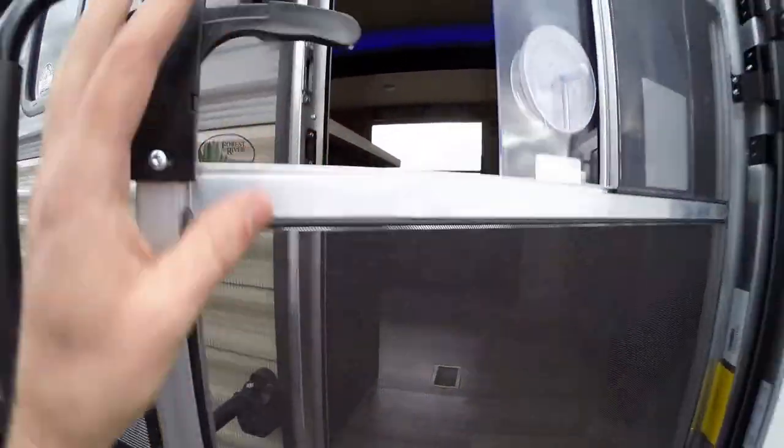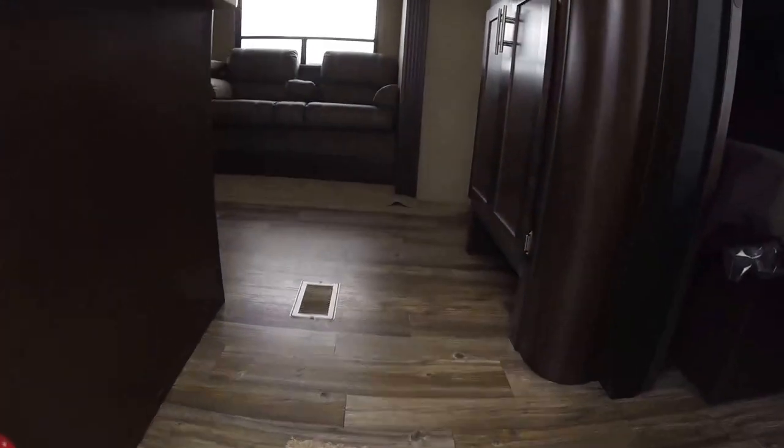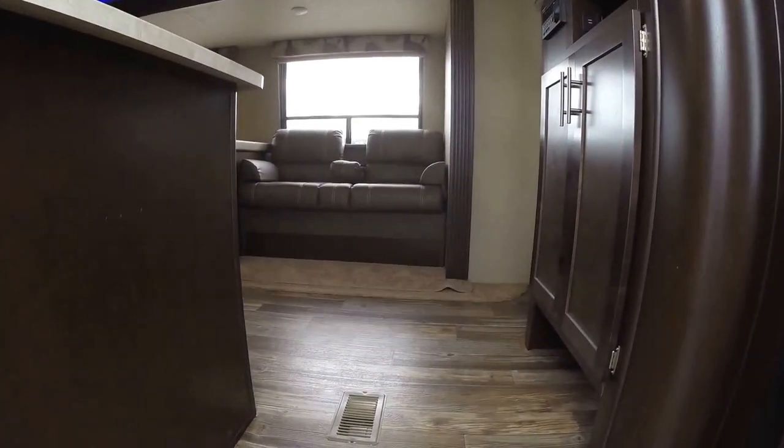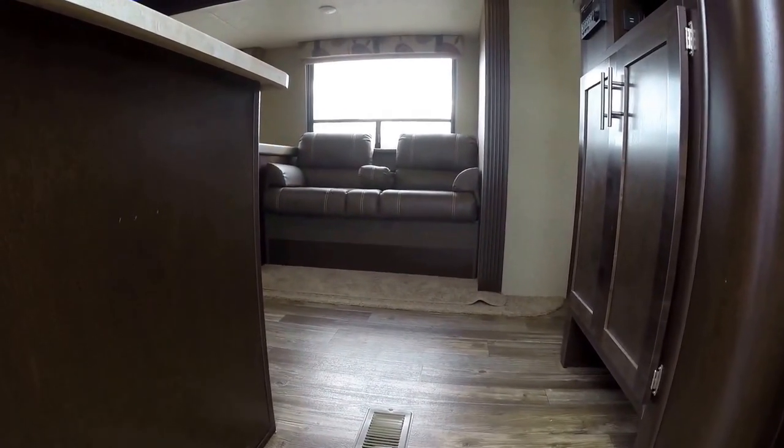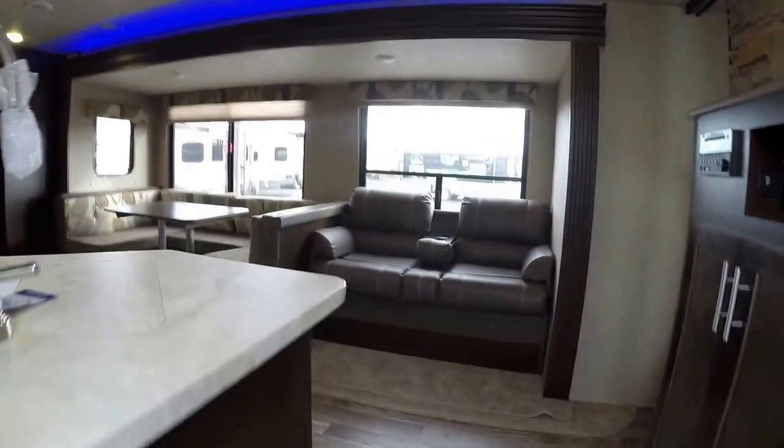This is the 294BH. This camper weighs in at 7,541 pounds.